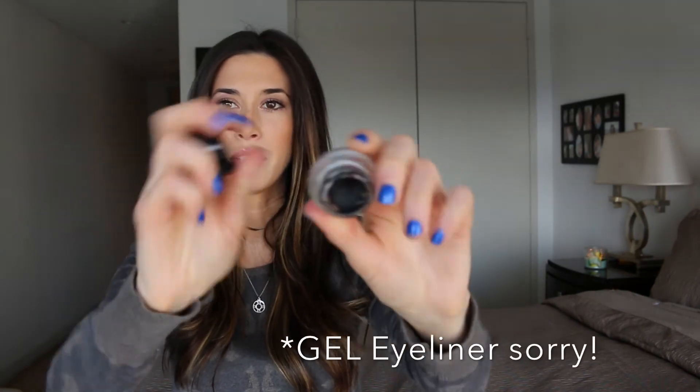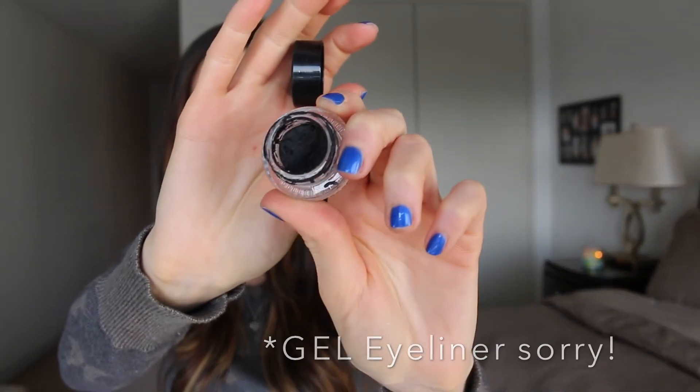Another product by Maybelline is the Eye Studio Liquid Eyeliner. I don't use liquid eyeliner all that often, but when I do, this is my go-to. It is the blackest of the black. Although it does tend to dry up, if you run your blow dryer over it and heat it up quickly, it works again perfectly. I love this.